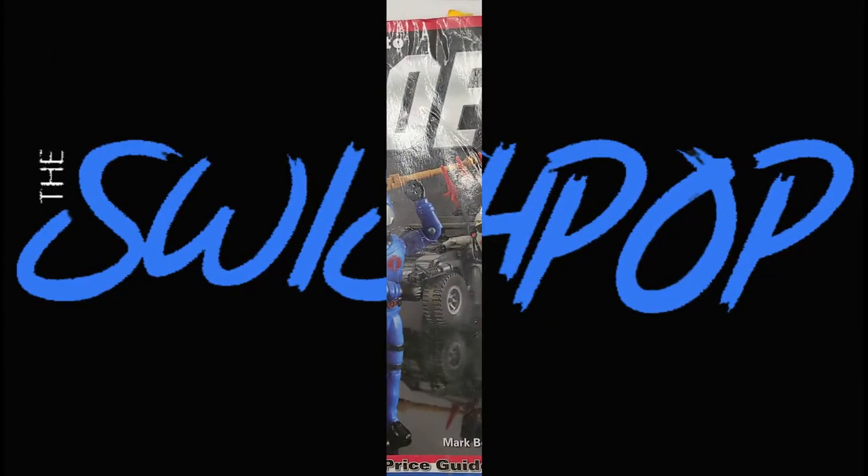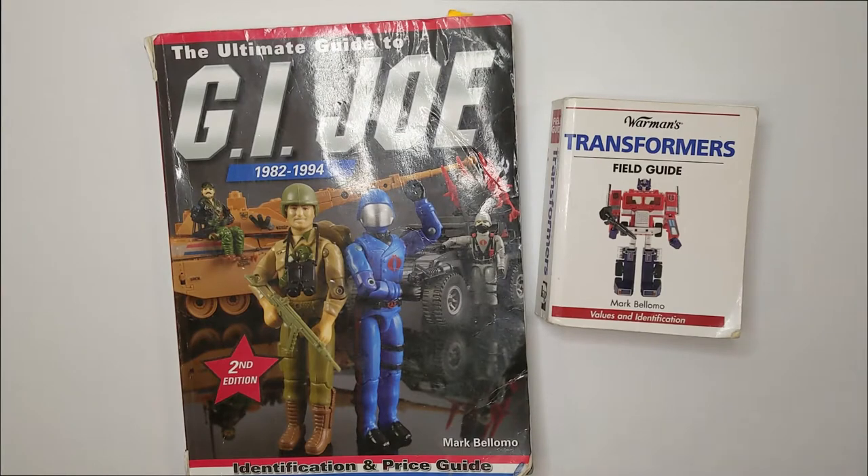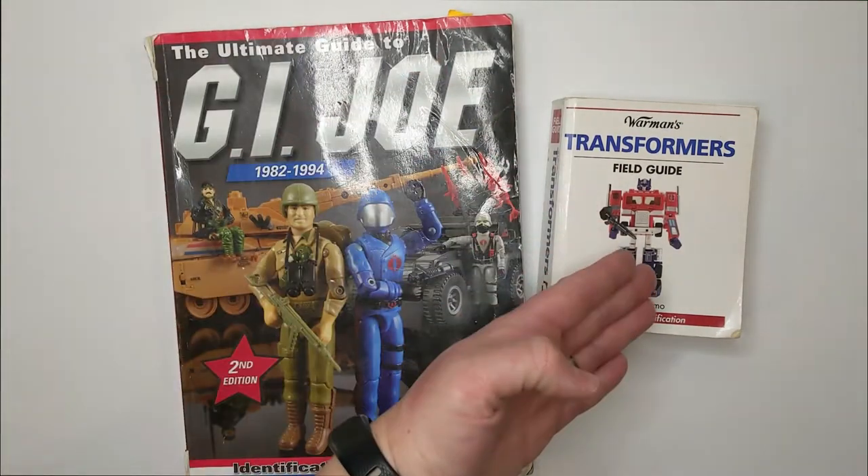Are you trying to level up your collection? Let's talk about the true purpose behind using guides like this one. Welcome to another video. As you can see by the thumbnail, we are here to talk about identification and field guides for your favorite collectibles, which of course are GI Joe and Transformers.